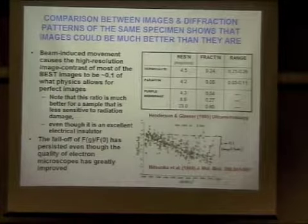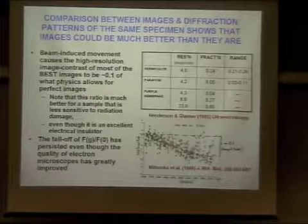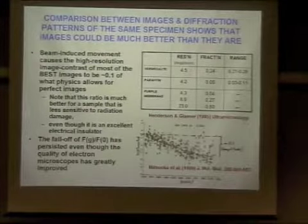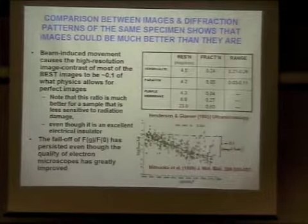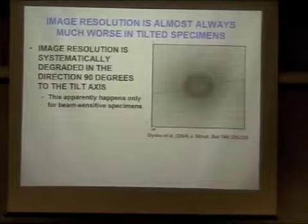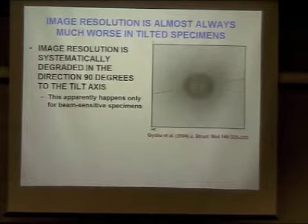Richard Henderson and I attribute this to beam-induced motion — we're trying to use neutral language to not imply whether it's motion of the sample or motion of the image, whether it's charging or other causes. But this phenomenon has not improved in the approximately 20 to 25 years since that paper was published. And you saw earlier at this meeting this same figure from Yobu and Fujimoshi's lab.